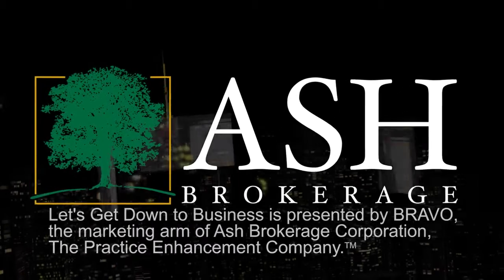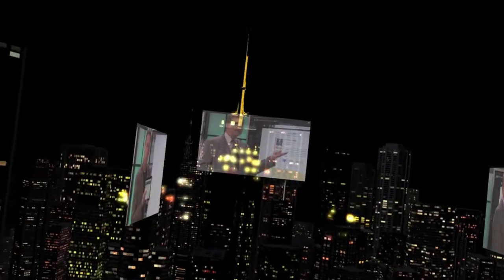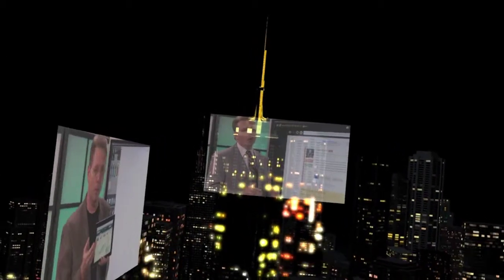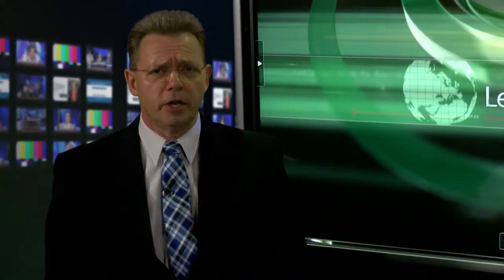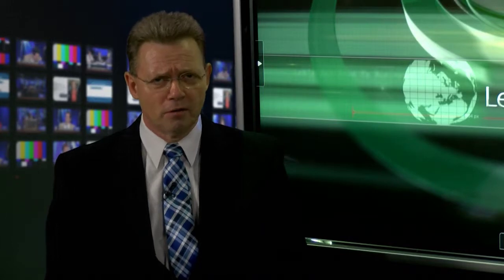And on today's show: Claim Early and Claim Late Strategies, part four of this week's series on the strategies to max Social Security benefits with Social Security strategist and expert Brian Doherty. Hi everyone, I'm Steve Savant, syndicated financial columnist and contributing author to Backroom Technician and Insmark. Let's get down to business. Welcome to the show, Brian.